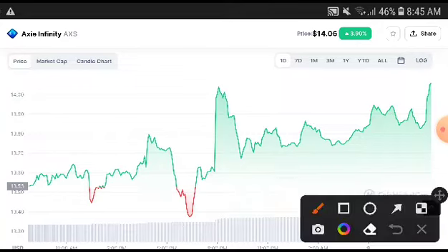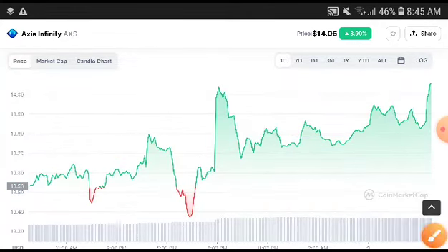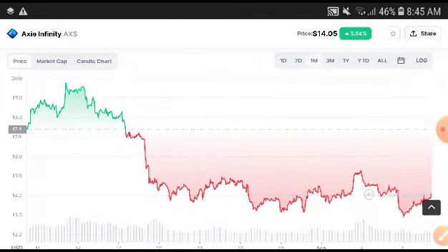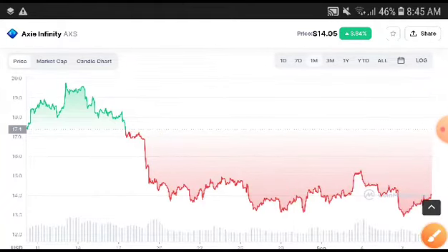Axie Infinity is completely in a bullish position. You can see the momentum clearly showing that Axie Infinity will be pumped up and give you a very good profit. The chart is clearly showing the price is increasing. If we look at the last one month chart, it was completely crashed down, but at the last point you can see the market changed direction into a bullish position.